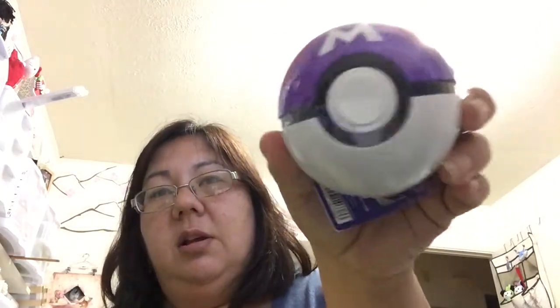My nephew is only about seven, and we also got this for him — we found a Pokemon store at Character Street, which is in Tokyo Station, and they had the Master Ball. Apparently the purple one is the Master Ball and it's hard to find, so we got him that.